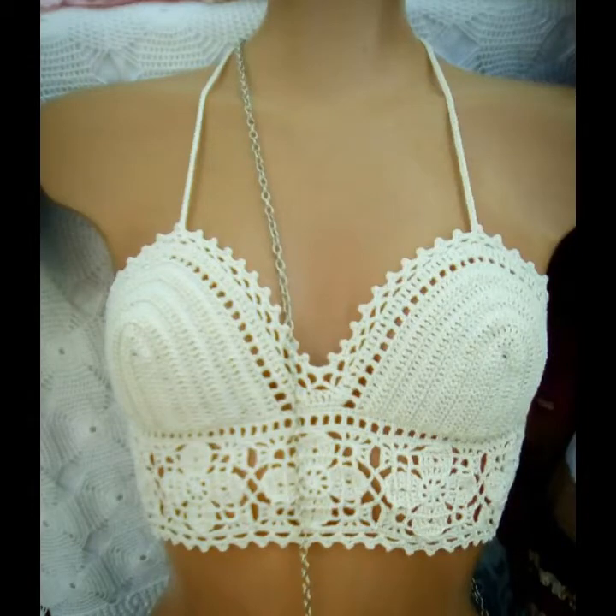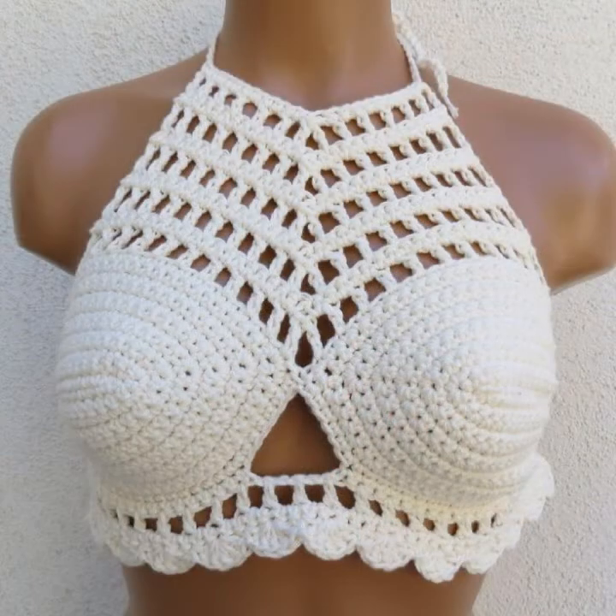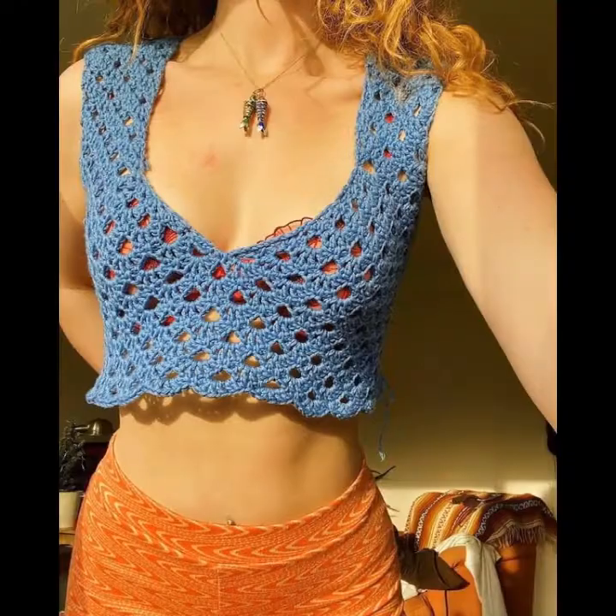Hello friends, welcome to the channel, crochet lovers! How are you? I hope my almighty will keep you happy and keep your homes inhabited, and may you continue to enjoy. Today I will share with you a very beautiful, amazing crochet crop top design.